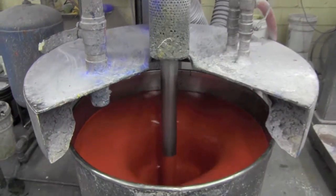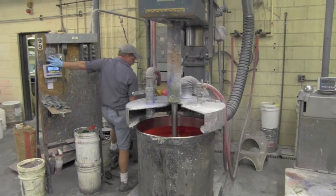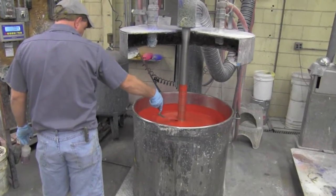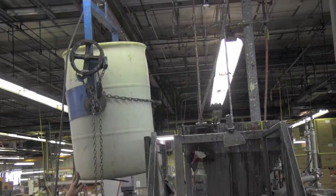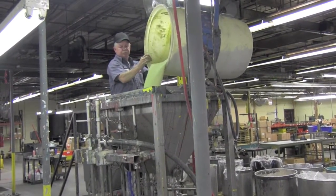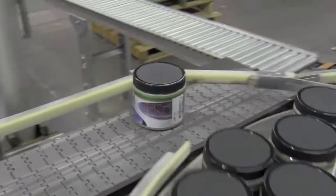Some of the products Speedball is best known for today include inks for block printing and screen printing, acrylic paints, and ceramic glaze. All these color lines are made here by paint makers with decades of experience. Speedball is known for making safe paints and is the brand of choice for professionals and students. Paints are mixed, packaged into jars and tubes, and tested by Bud and his team to ensure the quality and consistency Speedball is known for.